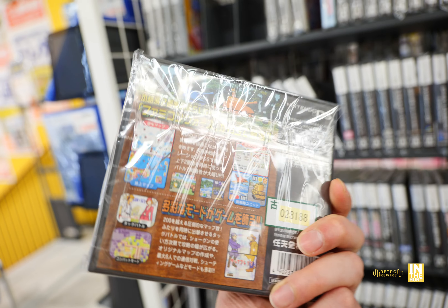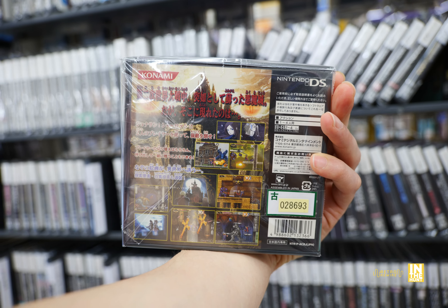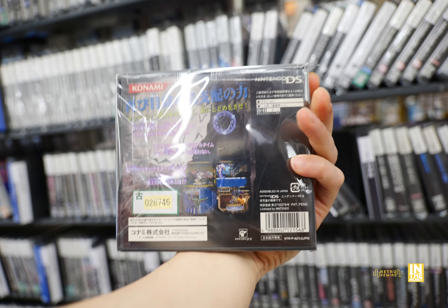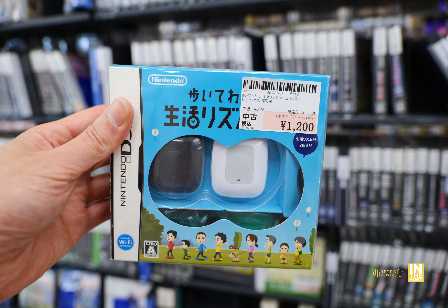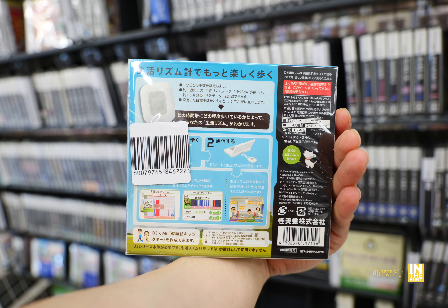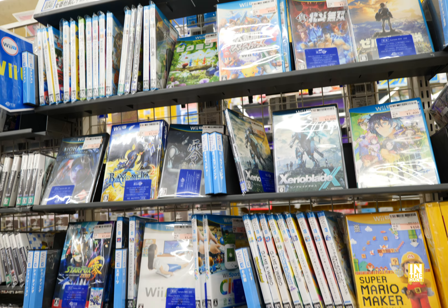Here we have all sorts of Switch controllers for their online service. Up above we have more controllers, some of them looking pretty interesting. Here we have a few more Switch games — some Pokémon expansion packs, some Breath of the Wild, a few loose cards. Up above that we have Amiibos, with the least expensive one coming in at 900 yen, and here we have a Splatoon Amiibo.